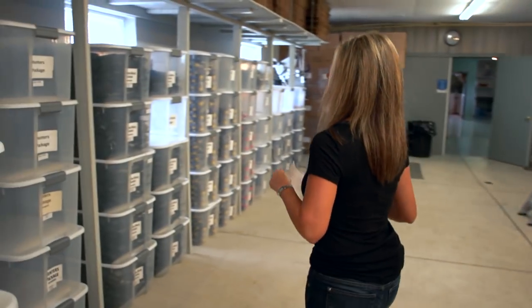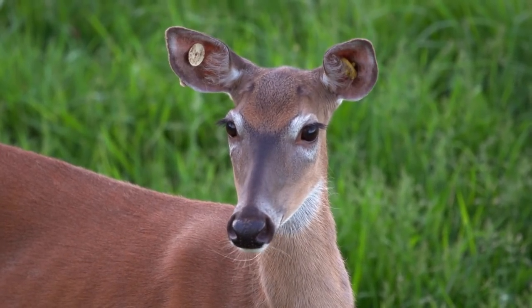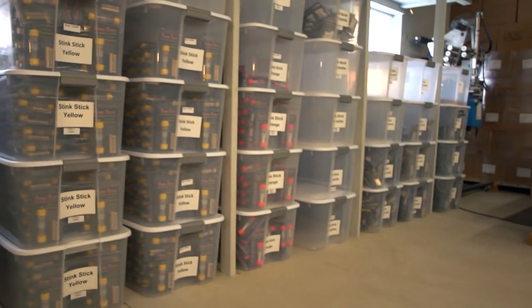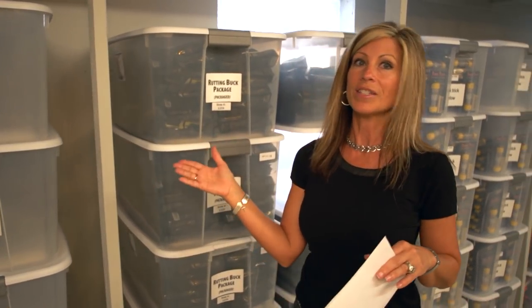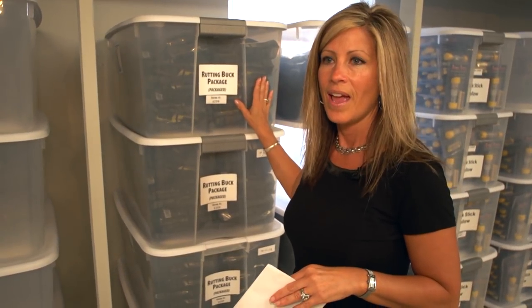It still amazes me that the consumer — the hunter who buys our scent products — thinks we're a huge company, when in reality it comes down to a whitetail deer and the products we collect, putting it all together and shipping from our deer farm. When you see every package in here, it represents a hunter out there possibly getting the harvest of his lifetime and making his hunting dreams come true. I look at every package with its possibilities and the blessing it may be to somebody out there.